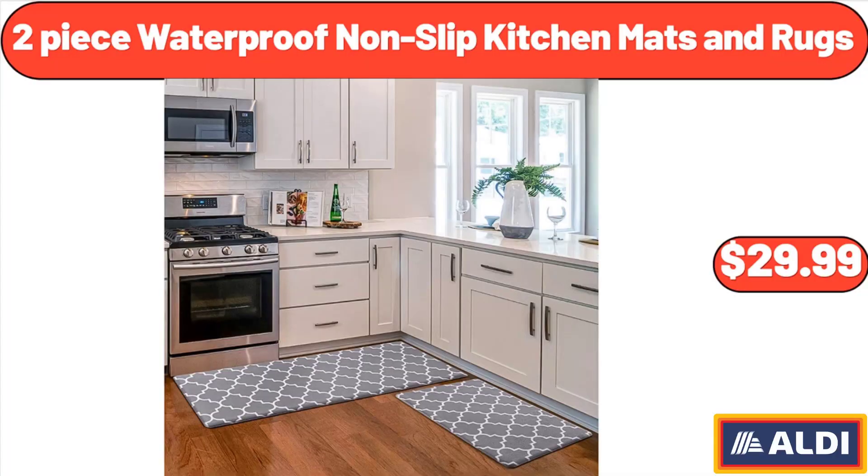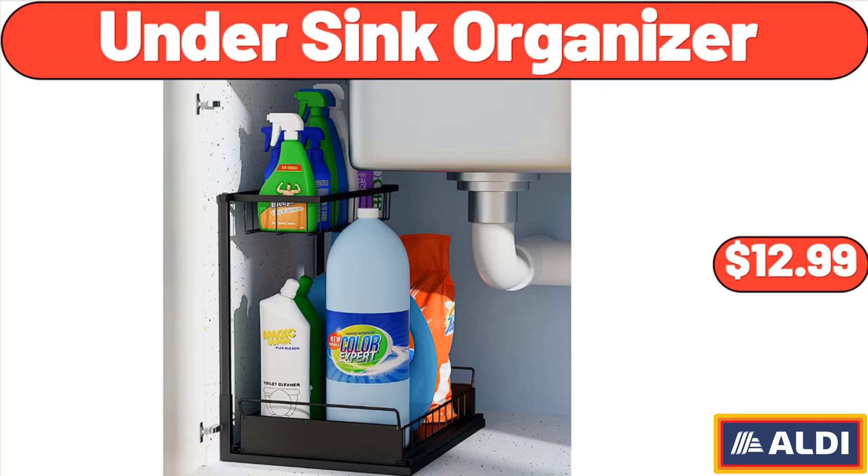2-piece waterproof non-slip kitchen mats and rugs, $29.99. Under sink organizer, $12.99.